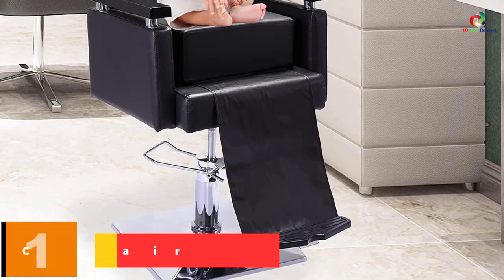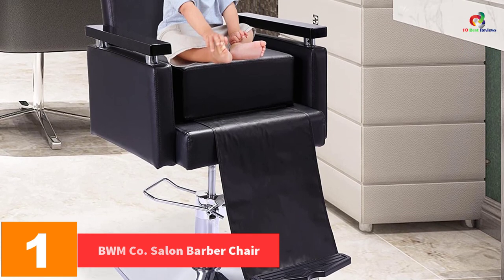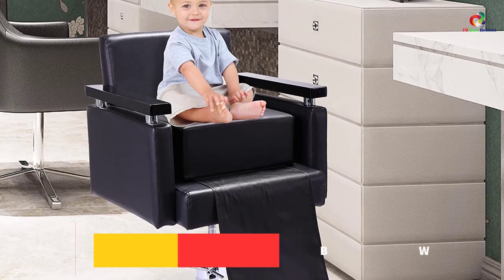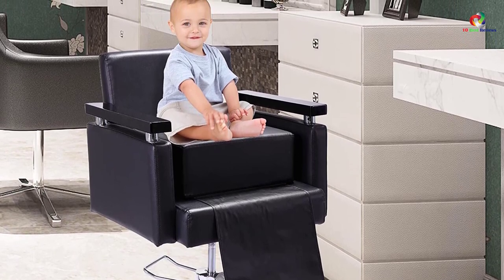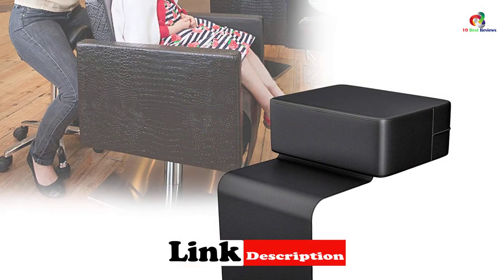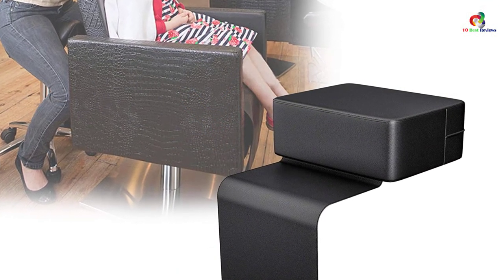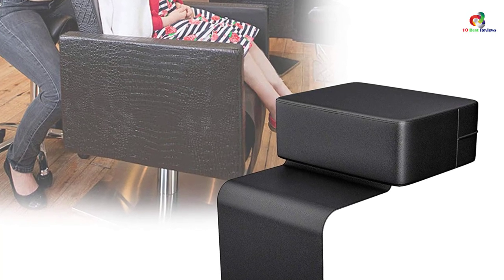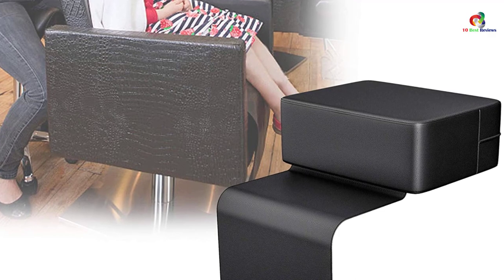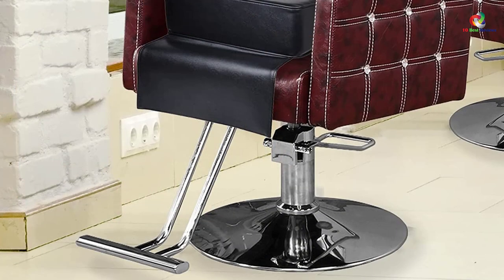And finally, at number 1, we have the BWM Company Salon Barber Chair. The booster seat cushion for this chair has been covered with superior PU leather, which is tensile and very soft. Given that the leather surface is water resistant, you can be sure it will be very easy to clean with a wet cloth. You will also appreciate that this booster seat is very spacious and comfortable for the client.